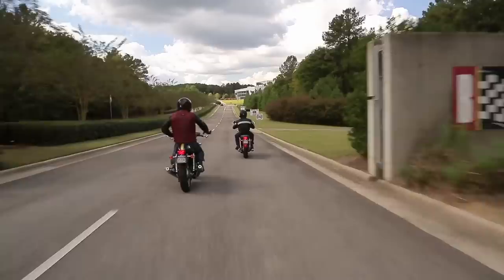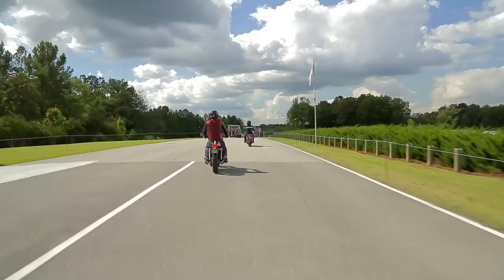George Barber made his millions as a dairy farmer and opened his motorsports playground in 2003. Barber Motorsports Park — dude, this is such a great race track.